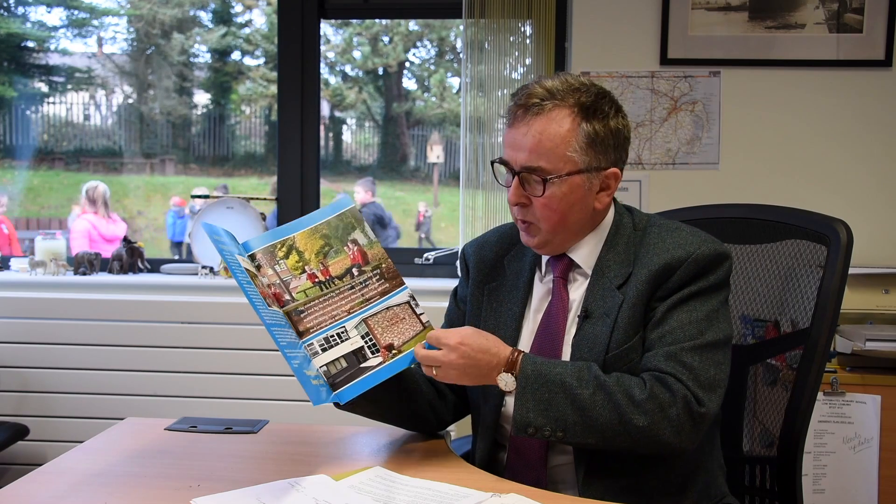Opening our prospectus briefly, it gives an outline of welcome. Throughout it, you will have comments from our last inspection report, talking about the high standards in English and maths within the school.